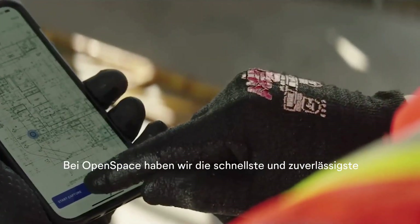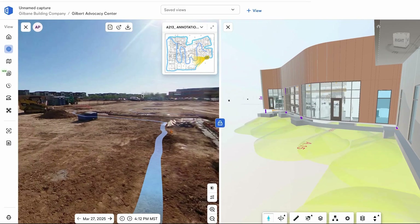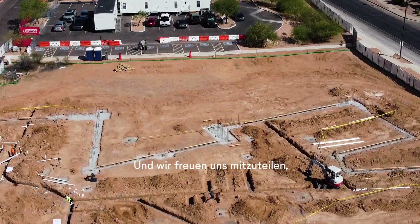At Open Space, we've built the fastest, most reliable reality data platform that exists, and we're excited to announce that we're taking it to the next level.